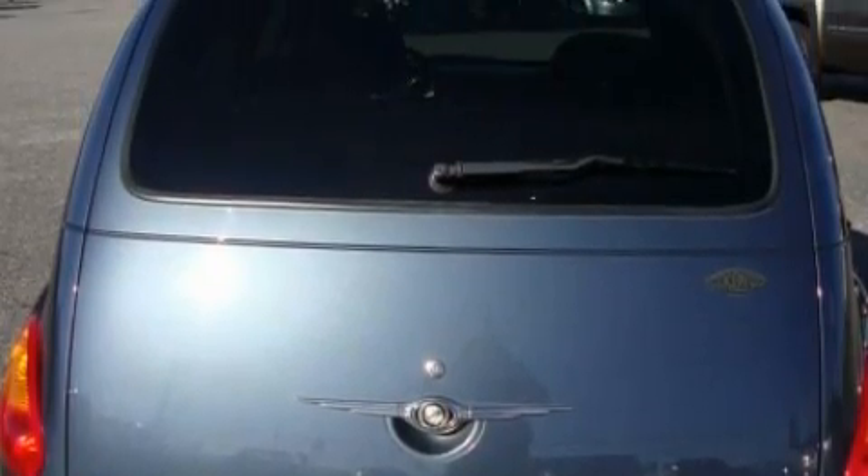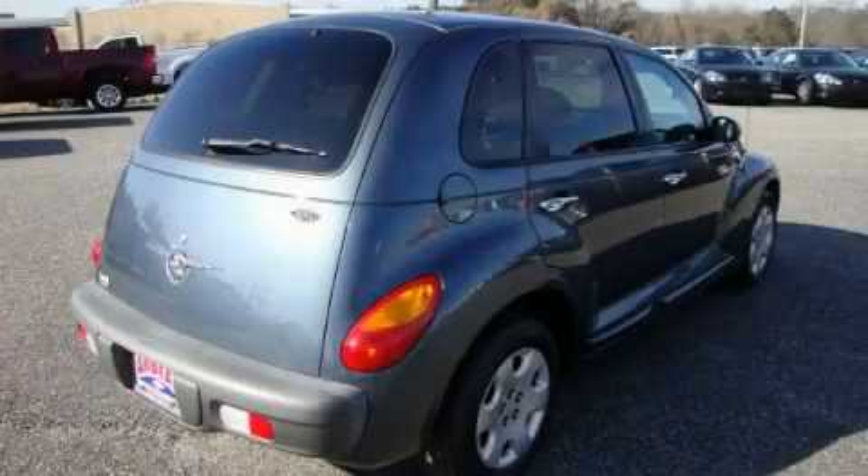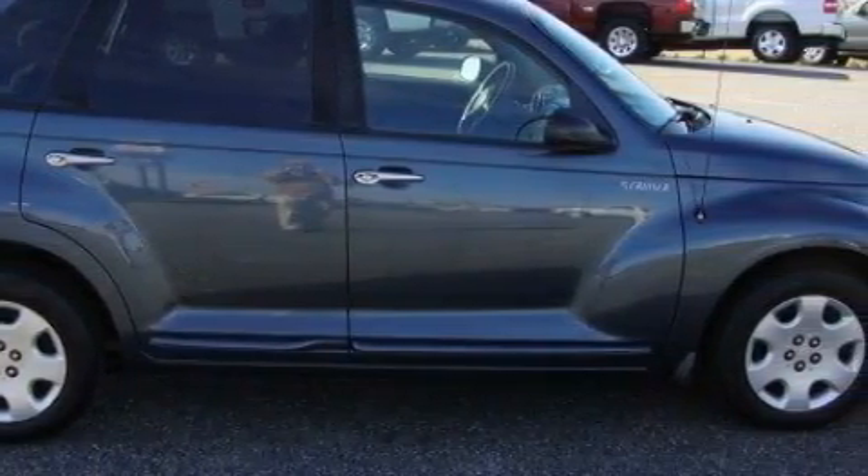The responsive four-cylinder engine, connected to a smooth shifting automatic transmission, provides fuel efficiency with enough power to zip around town. Stop by today and test drive this crossover for yourself.